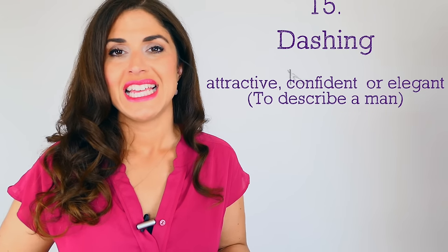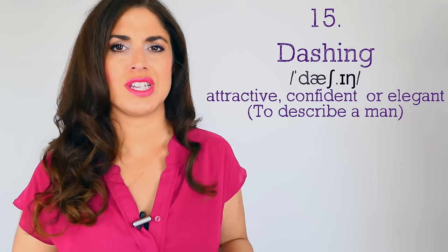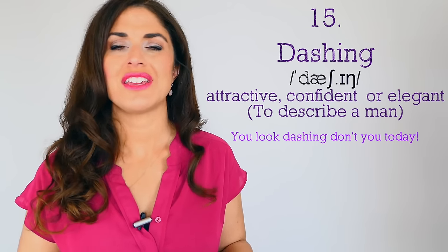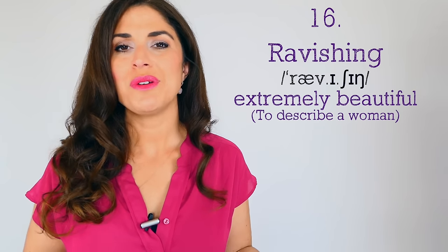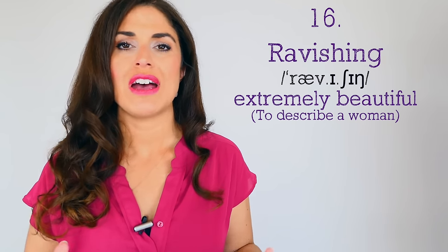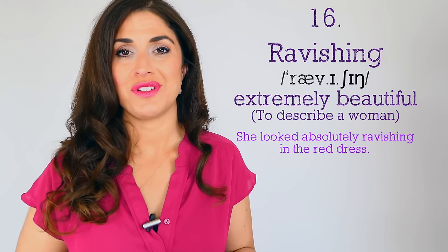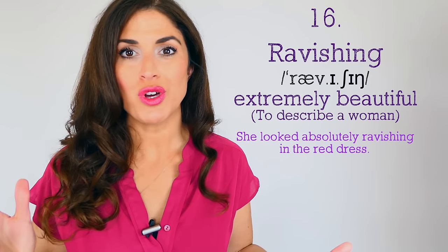Two adjectives to describe people. The first, to describe a man: 'dashing,' meaning smart, attractive, confident, elegant. 'I'd often tell my male friends they look dashing if they're wearing a nice suit and tie — you look dashing!' For a woman: 'ravishing.' 'She was absolutely ravishing in the red dress' — meaning attractive, very beautiful. Less common adjectives, but great to use to sound more posh.